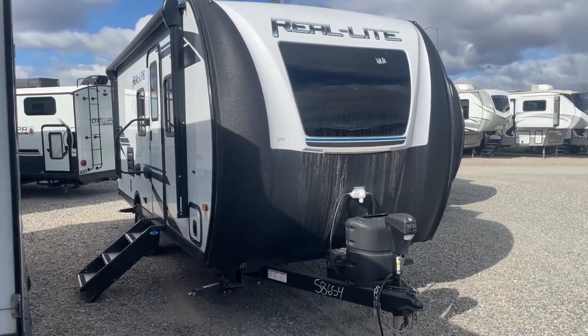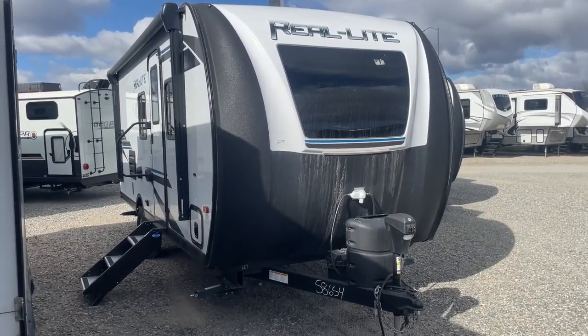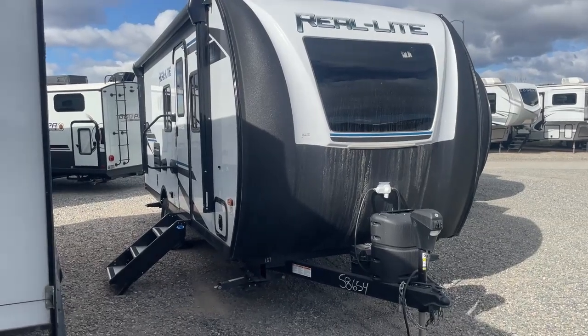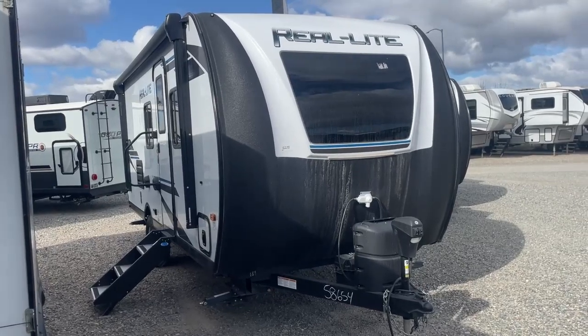Today we are looking at the Realite 189. This is an awesome compact unit with a slide-out, bunk beds, loaded with features, fiberglass exterior, off-road tires, full front fiberglass cap with windshield, power awning, and excellent outdoor storage.